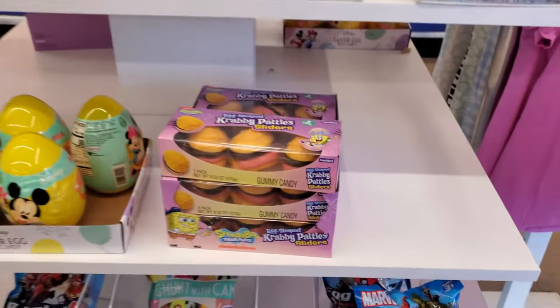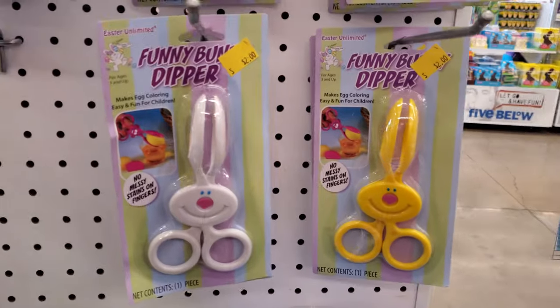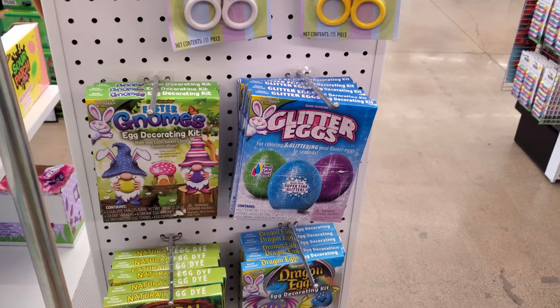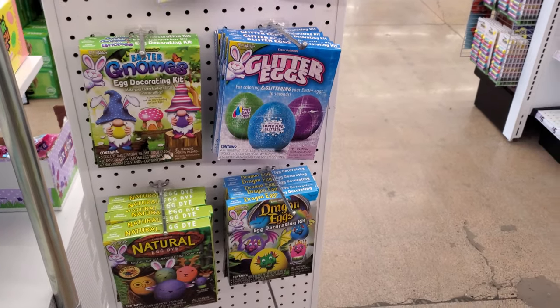They have Disney. They have the large Krabby Patties. These are only two dollars. Gnome Easter — oh gosh, they even have it in the kids department.